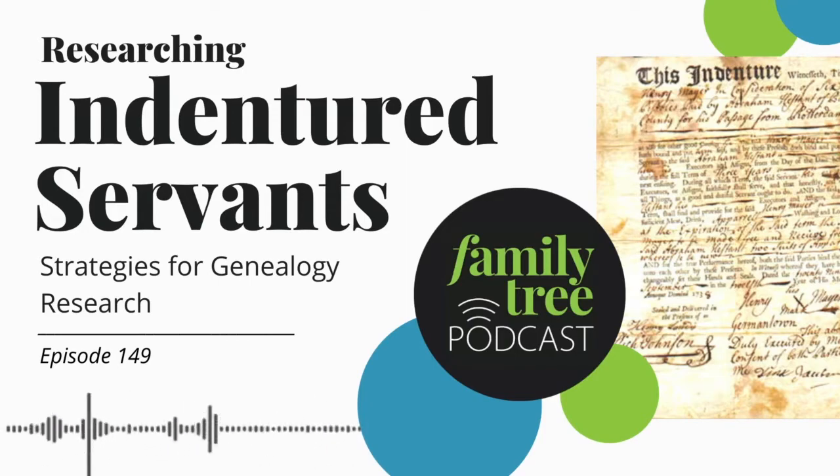Readers might even see their responses in the pages of the Tree Talk column in the magazine. Tree Talk is the name given to all conversations with readers, so yes, responses will appear there as well. For those listening — if you're on Facebook, grab your phone right now, tap the Facebook app, and search for Family Tree Magazine to join the conversation.